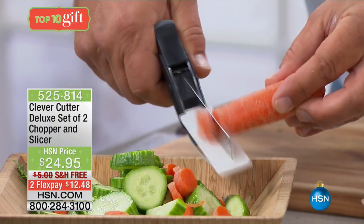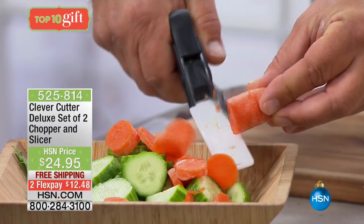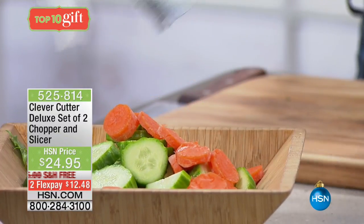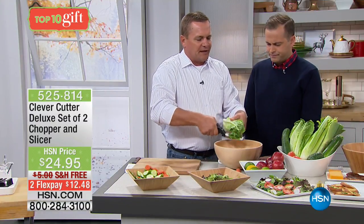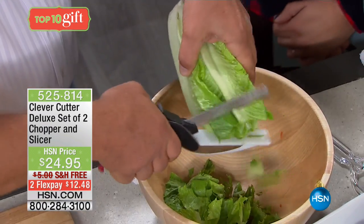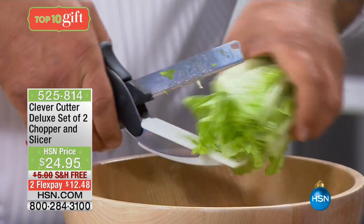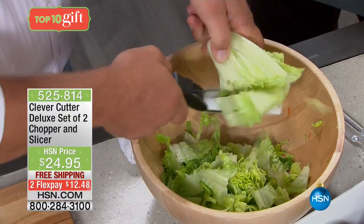Look at this — you can slice, dice, and chop right into a salad bowl, a soup pot, a frying pan. Instead of making a big mess on your countertop or tabletop, it all goes right into the bowl. You can do so much with this — it cuts just about everything. In fact, it'll cut everything but bad habits and taxes. You'll use it for chopping celery, for doing homemade home fries, potatoes. You can do all kinds of stuff, and you have the control.